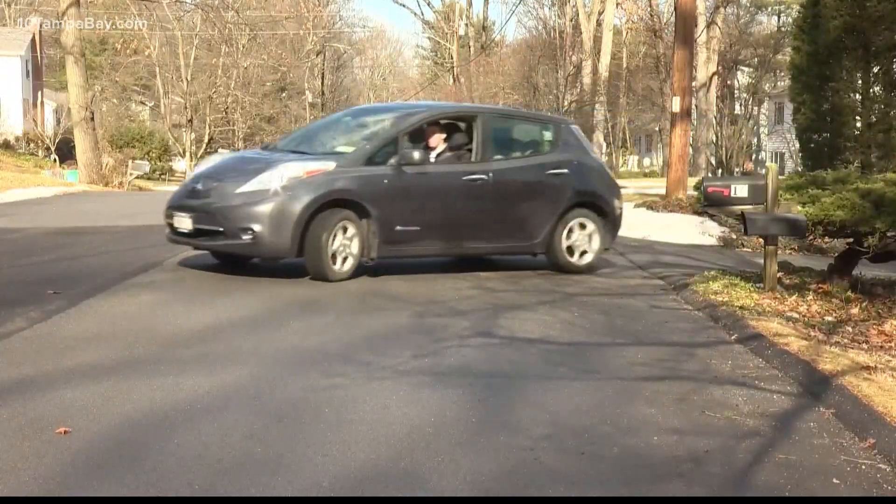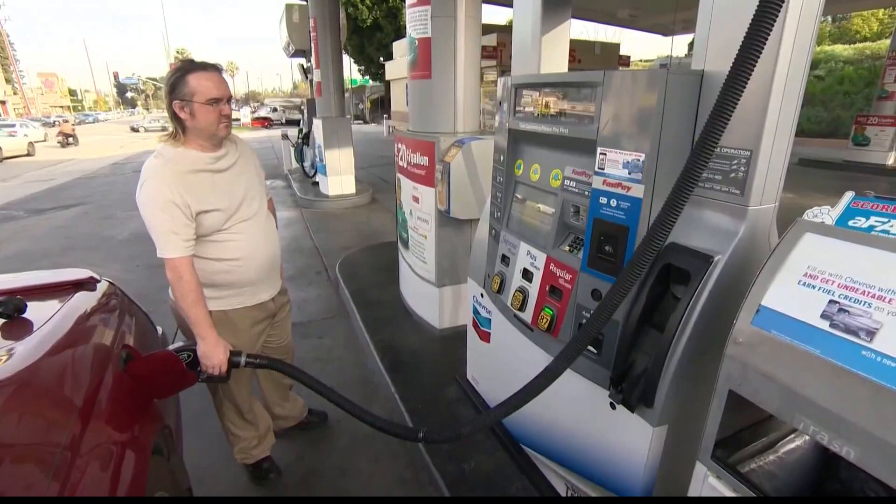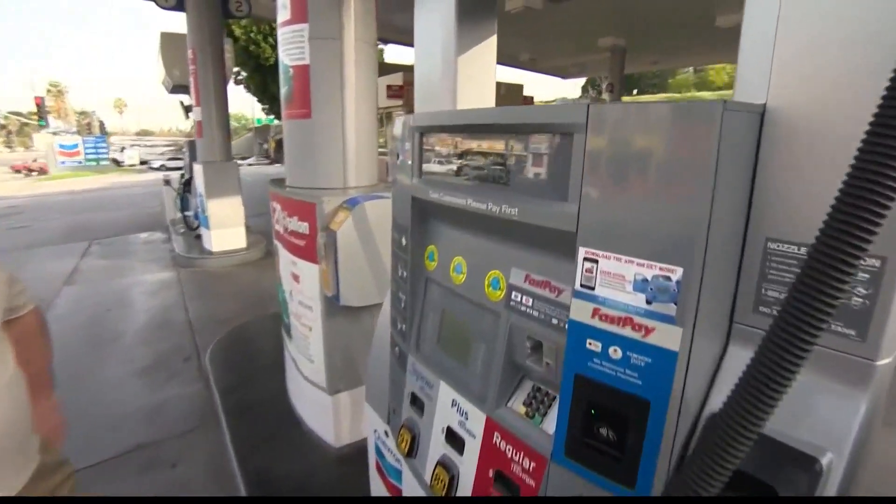AAA adds that letting your car get down to empty can cause a whole bunch of problems, including your engine not running well or possibly not running at all.